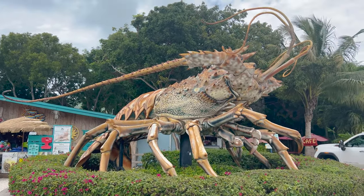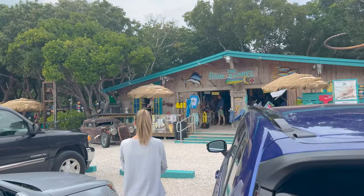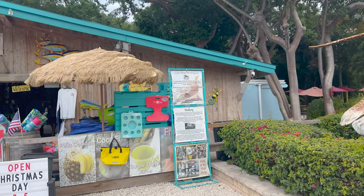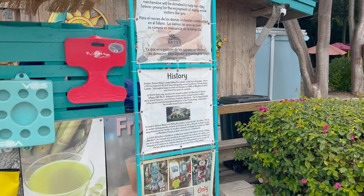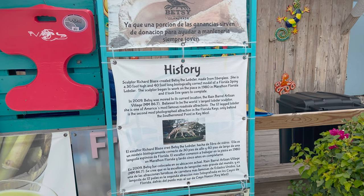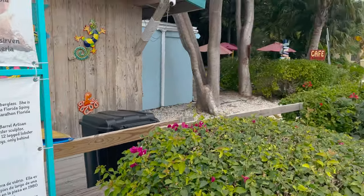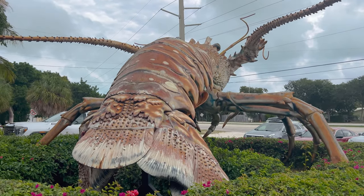Hello Betsy! Betsy the huge lobster. Just going to do kind of a walk-through. It says open seven days, nine to five. Here's the history of it right here: 30 foot high, 40 foot long Florida spiny lobster. Took five years to complete. Yeah, look at that — that's unreal.